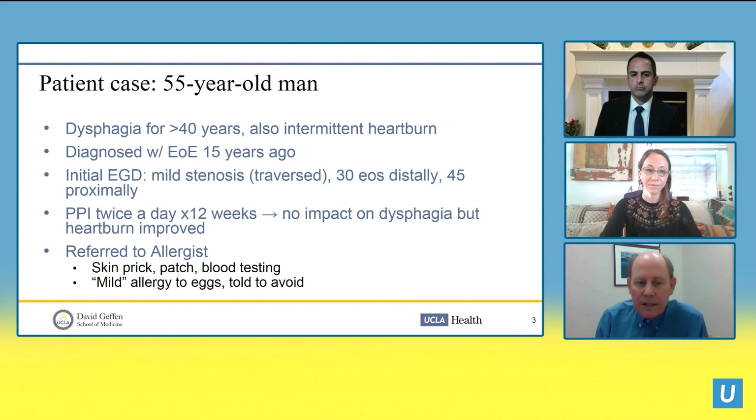At this point he was sent to an allergist for allergy testing to determine if something in his diet was producing his symptoms. His allergist told him he was mildly allergic to eggs, and he was told to avoid eggs.